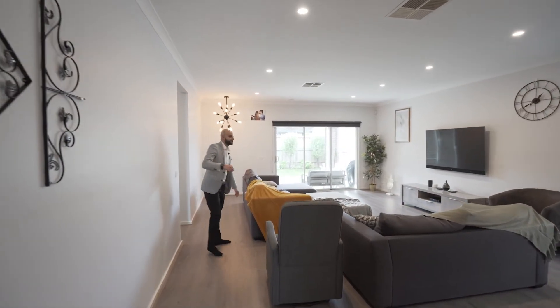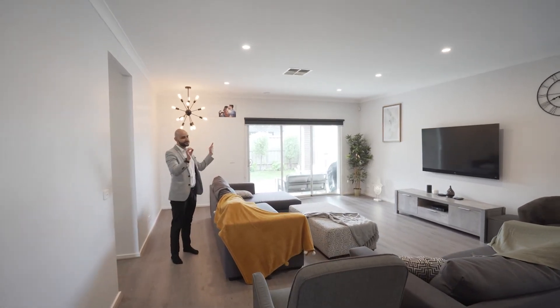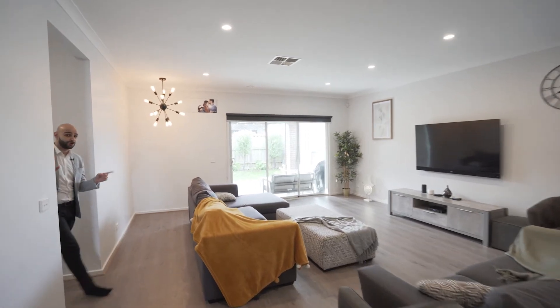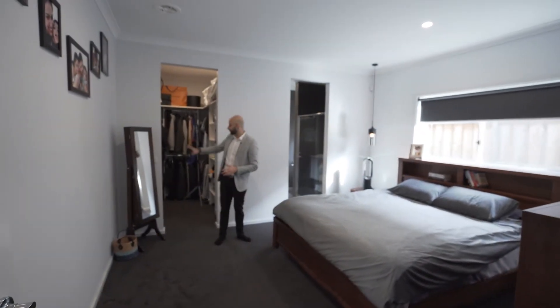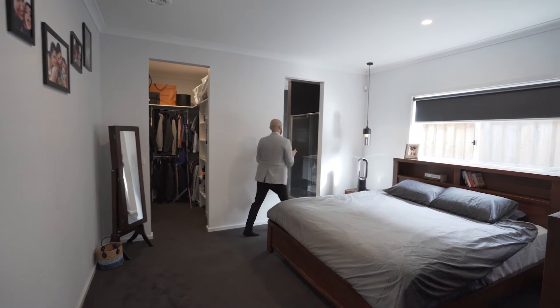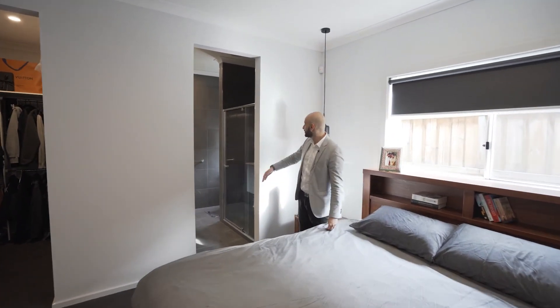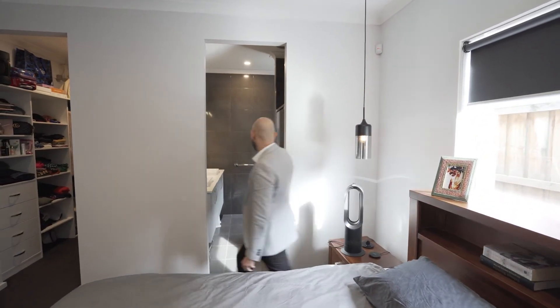Not only has this property got an exceptional level of quality, the light fittings that they've actually got throughout are absolutely amazing. One of my other favorite parts of the house is also the master bedroom because it is quite significant in size, as you can tell. We've got a full walk-in robe in here, and on top of that, you have got a full ensuite with floor-to-ceiling tiles, double vanity, stone bench tops, and an oversized shower.